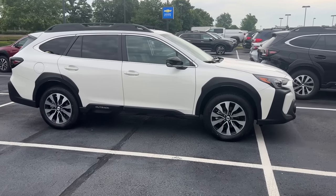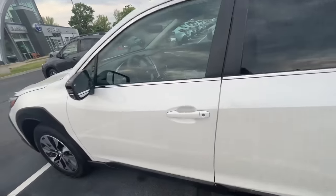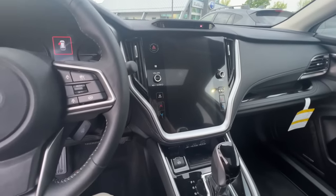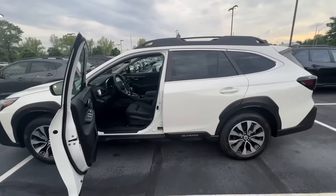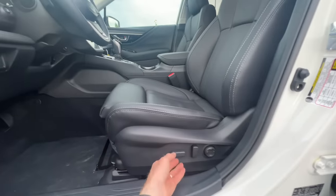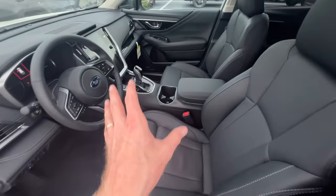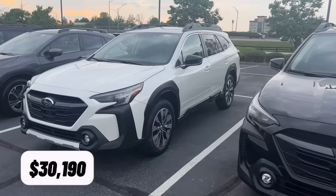The fuel economy for the 2.5-liter Outback is 29 miles per gallon average, compared to 26 miles per gallon average for the turbo. On the inside, the Outback has the 11.6-inch display, and the 2020 Outback was the first to get this new display. For 2023, the Outback was also the first to have wireless Apple CarPlay and Android Auto. The seats are positioned slightly lower in the Outback compared to the Forester, and the center console comes up higher, making the inside feel a bit more snug. The starting price on a 2024 Subaru Outback is $30,190 with destination and delivery.